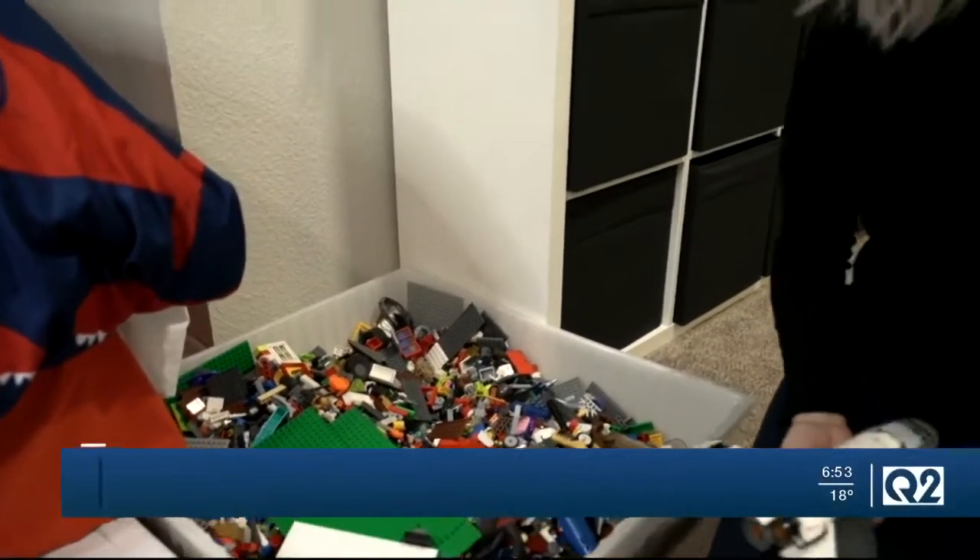Normally, when you think of Legos, you think of bricks like this. They can come in kits with instructions to make spaceships or cars, or you can freestyle and make things on your own. Well, now the Lego Foundation has come up with a way to use these classic toys to help kids who are visually impaired learn how to read.